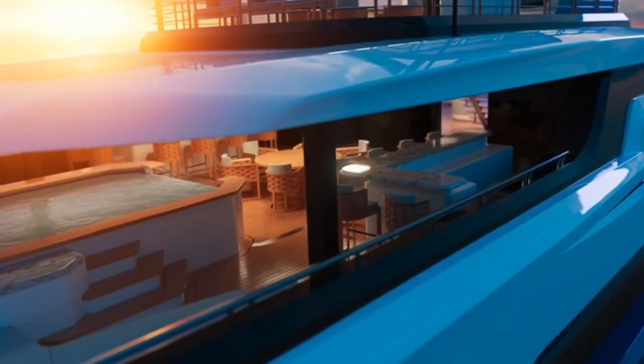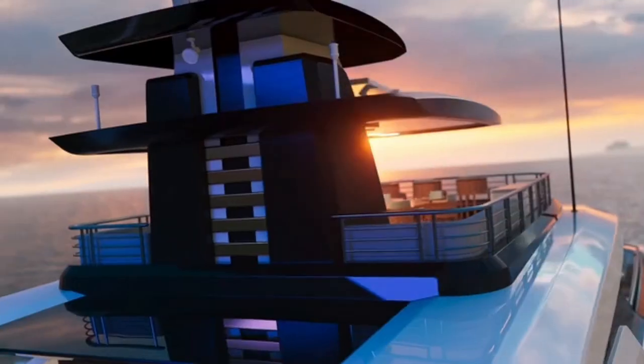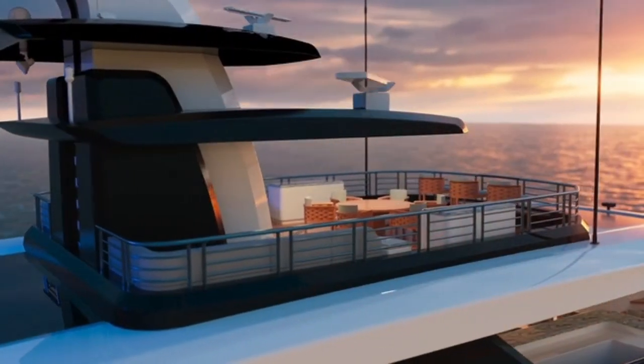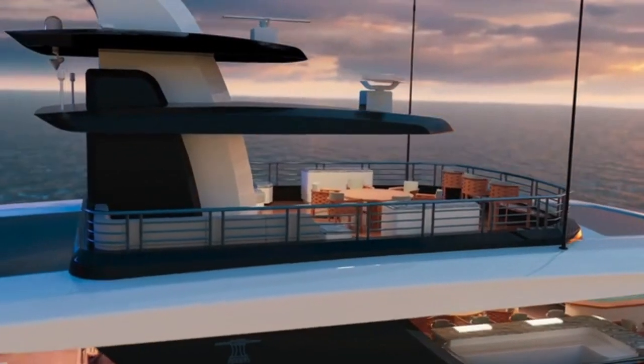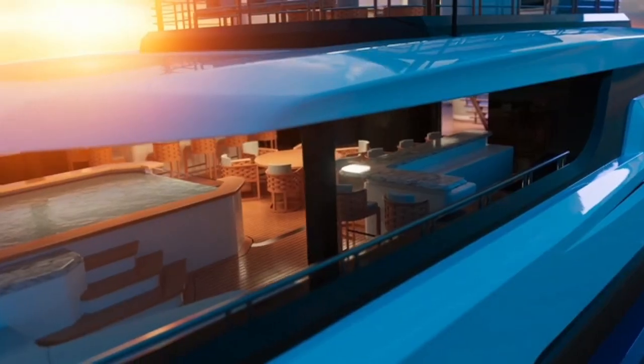You will also find a swimming pool on the yacht, plus an amazing observation area where you can sit and watch the sea and have incredible moments.